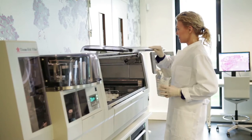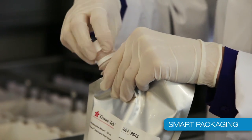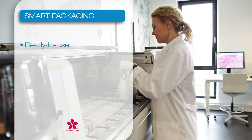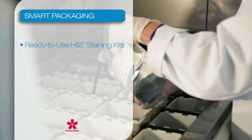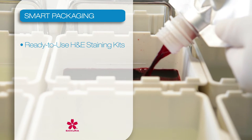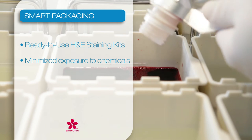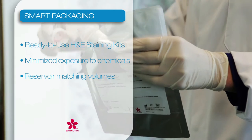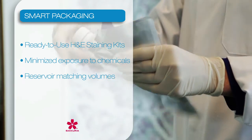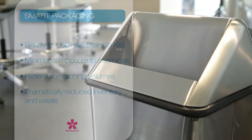We have now optimized the system further. The ready-to-use H&E staining kits are smartly packaged and guarantee user convenience and consistent formulation. This will eliminate lot-to-lot variability and minimize exposure to chemicals. The volume of the staining kits matches the Prisma reservoirs, and inventory and waste is dramatically reduced compared to current high-volume bottles.